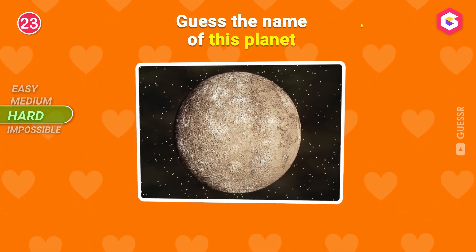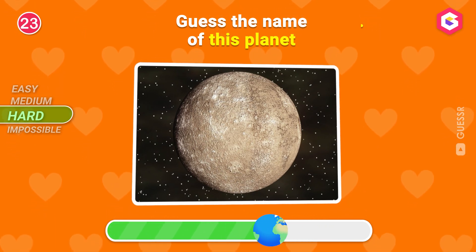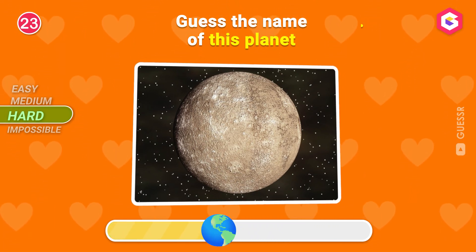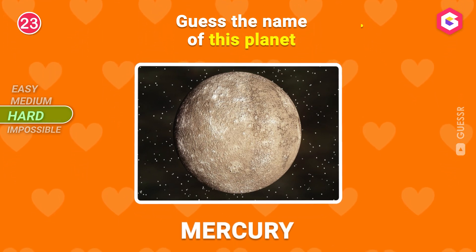Guess the name of this planet! Excellent!